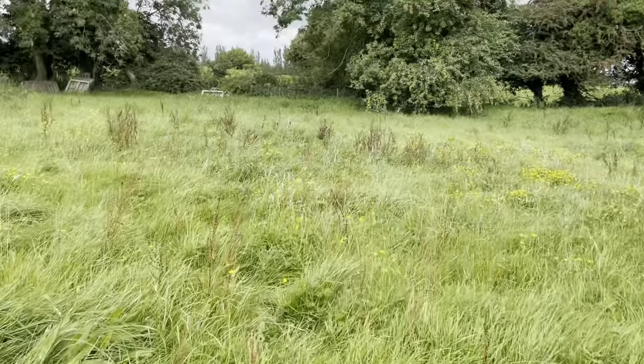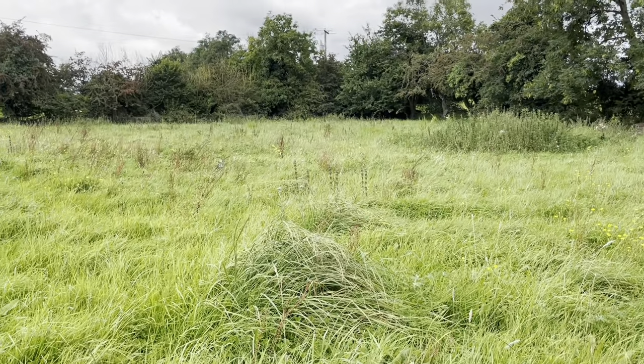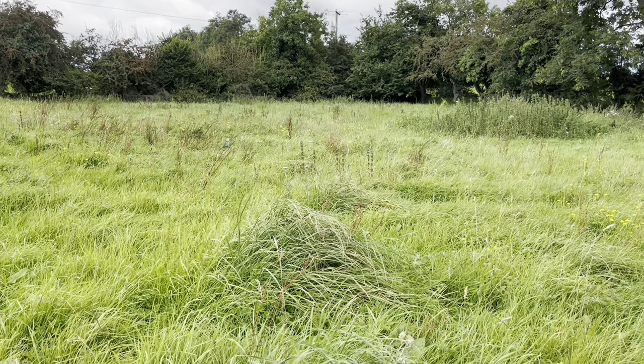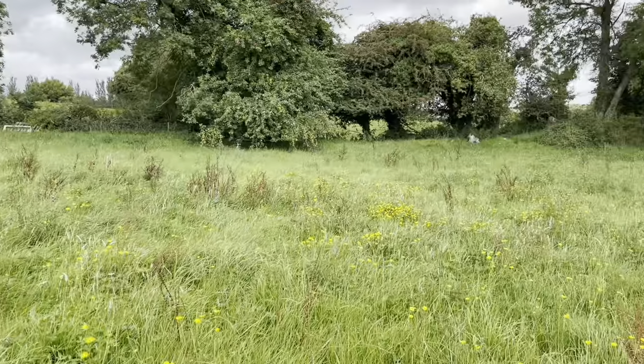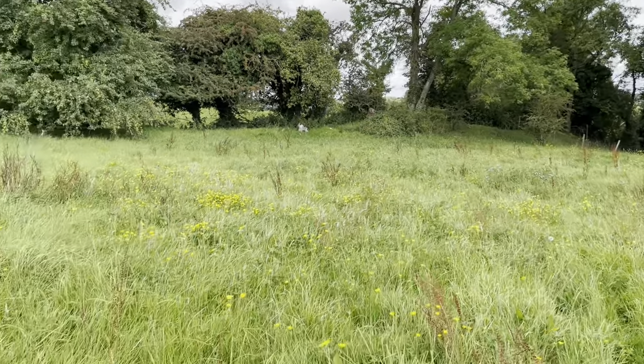This area has not been grazed since April — April, May, June, July. It hasn't been grazed for about four or five months. So it's had a break. So it's long grass.